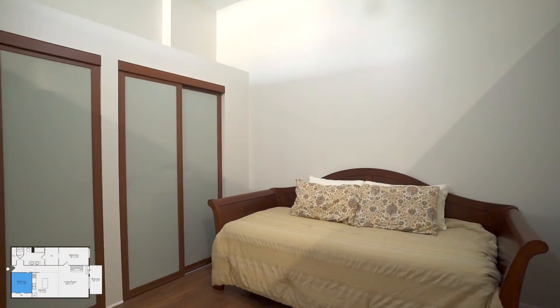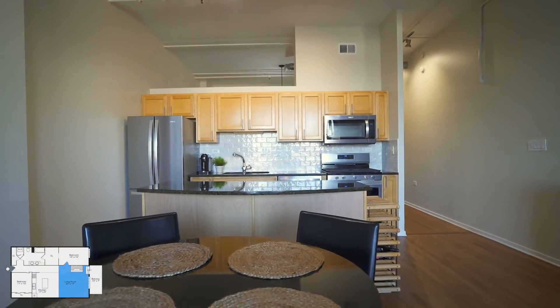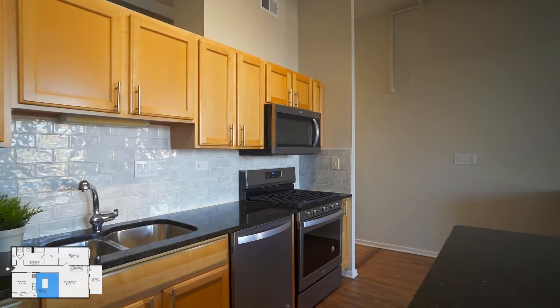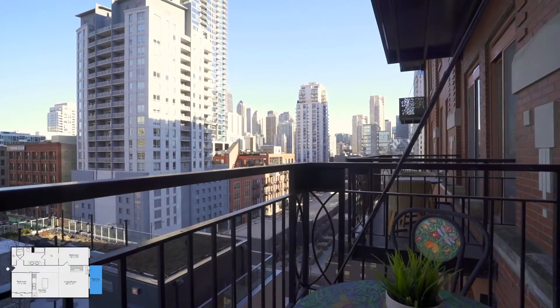You'll feel right at home with gorgeous refinished floors and fresh new paint throughout. Granite countertops, newer kitchen appliances, and a full island with storage and power create the ideal chef's kitchen. The kitchen flows into a large living space with an unobstructed balcony and incredible city view.